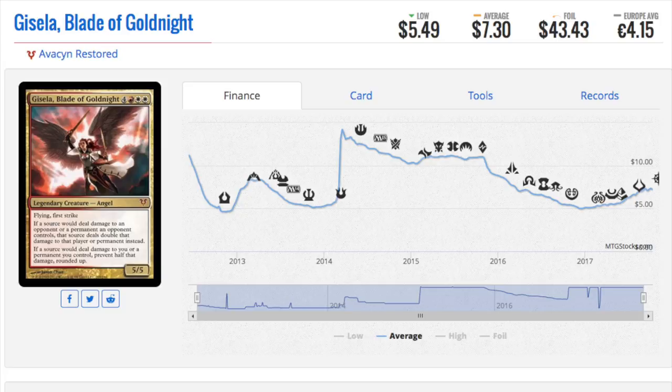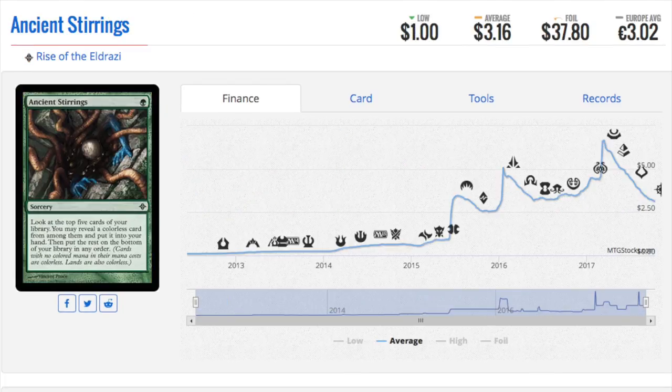Such a good Commander card. Foil mythic legendary angel — they have never let me down, ever. I don't like Avacyn that much, actually. I do like the flip Avacyn because she's so cheap right now. I expect at rotation she will be way cheaper than she is now, so there will be a long buying period.